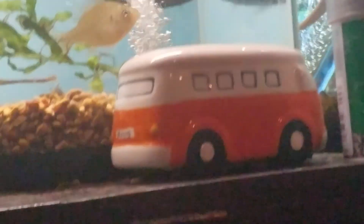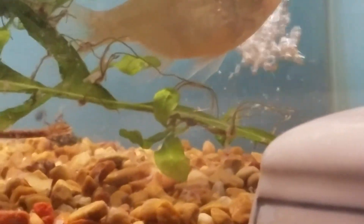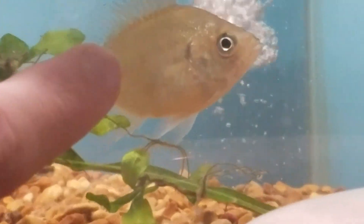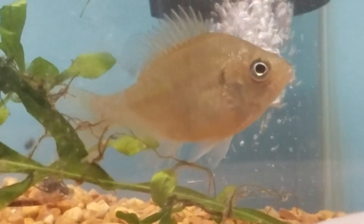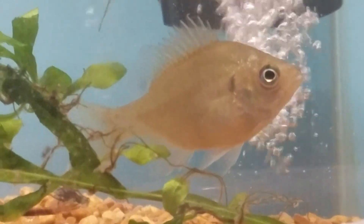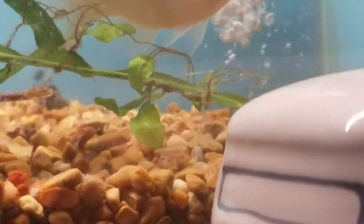They are going to grow quickly. If you look back at my old videos, he was about this size when I first got him, and he's already almost doubled in size. They're not a slow growing fish.